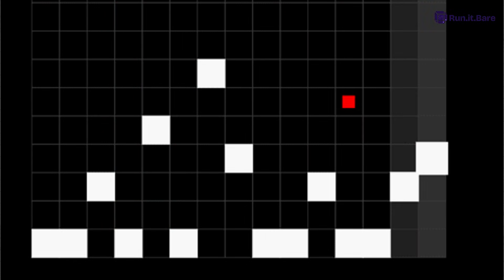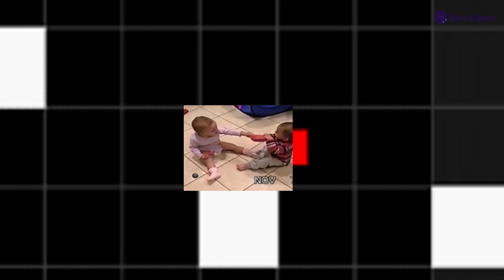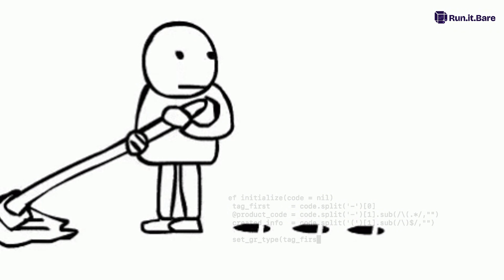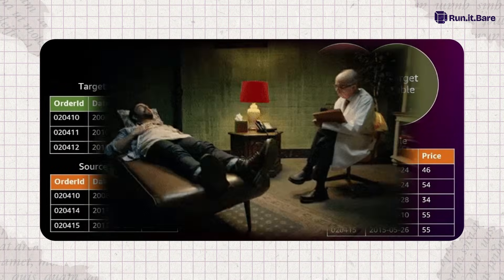It even syncs sequences now, so your serial IDs won't start colliding like two toddlers fighting over a toy in prod. And MERGE got cleaner too — no more six lines of ON CONFLICT DO UPDATE spaghetti. Just a nice, tidy SQL standard MERGE. Feels like therapy.